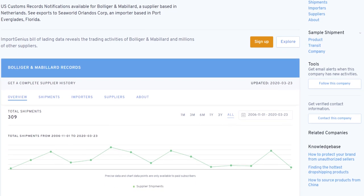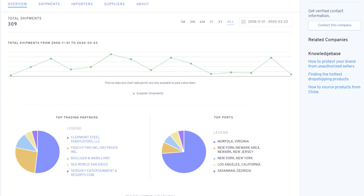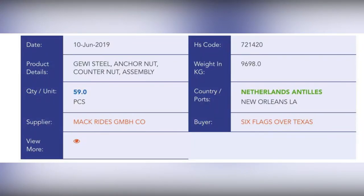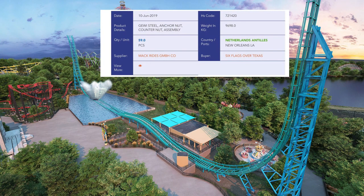So how does this support the idea that SeaWorld is getting a new coaster model? For the last year or so, some coaster enthusiasts have been using shipping container descriptions to predict coaster announcements before parks made them official. The best example of this is when a shipping memo revealed Six Flags over Texas was receiving parts of a Power Splash model months before Six Flags announced Aquaman.